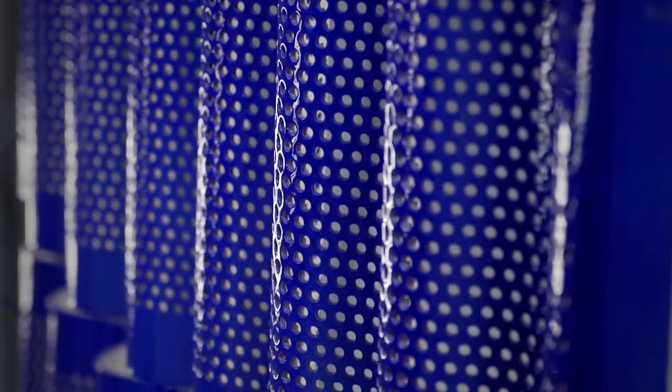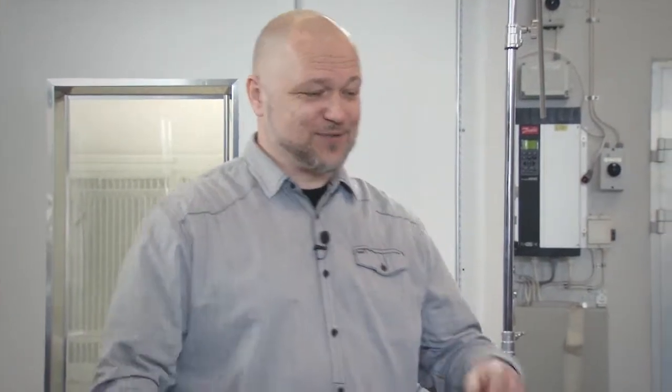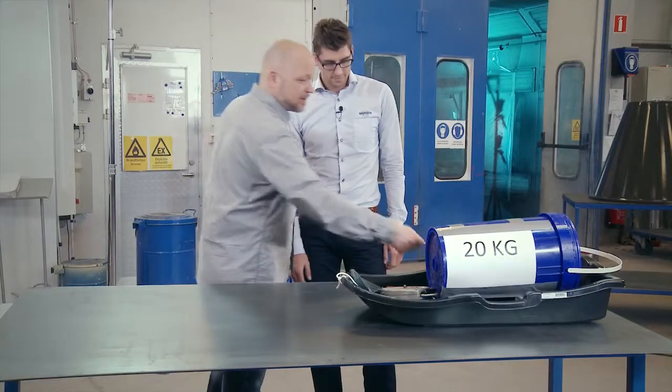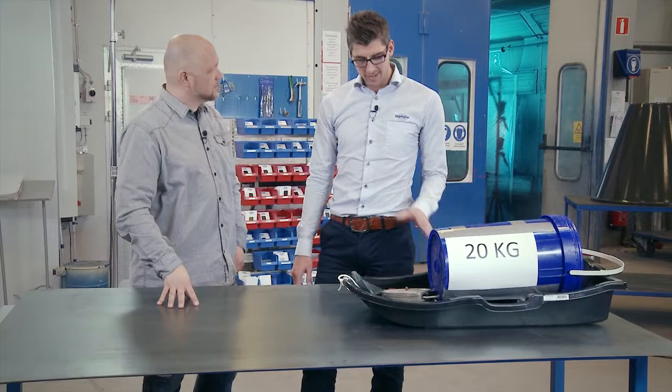The different coatings have a wide range of properties. What we have here is a metal part, a sledge, and a container with some weight in it. We need to measure the friction — low friction or high friction. Here is a normal steel plate. We are going to do a small test to work out the friction of a normal steel plate.